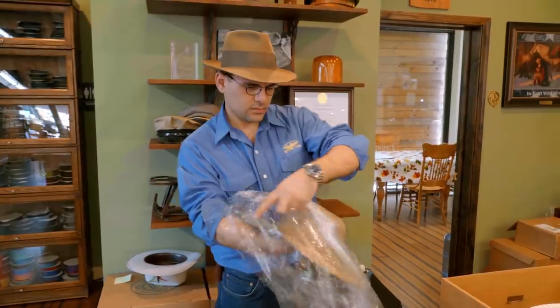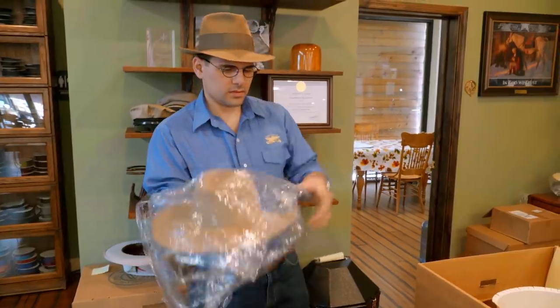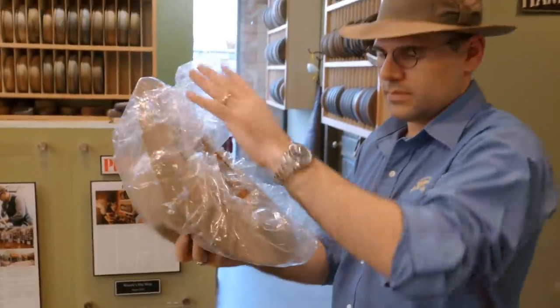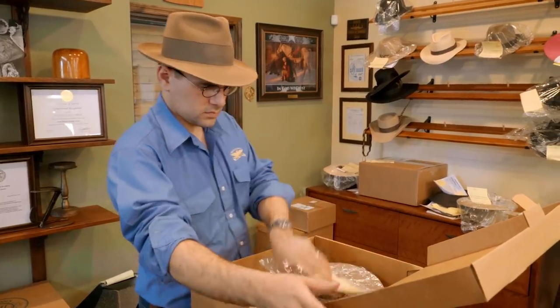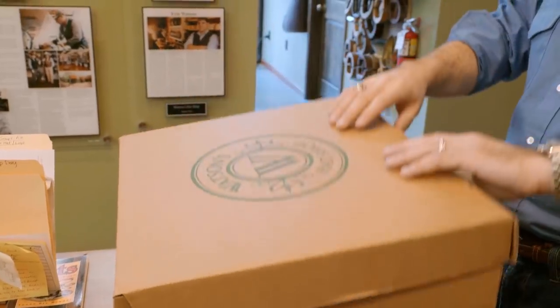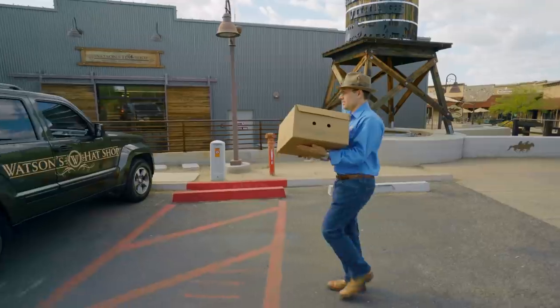We had a gentleman that came in from Iowa. He saved his money for five years and finally came in, paid cash — it was in fives and tens and whatever. He's like, I am ready to get that hat. And he was just so thrilled and happy.